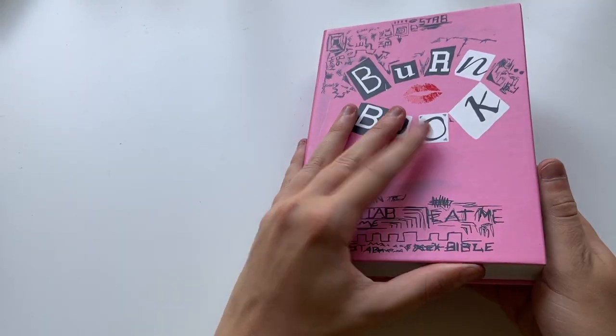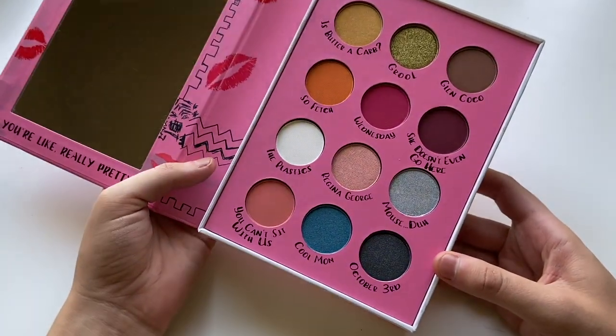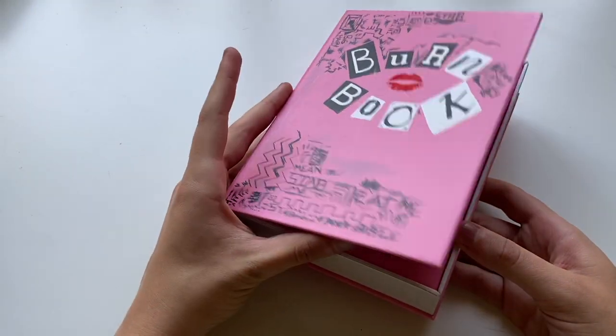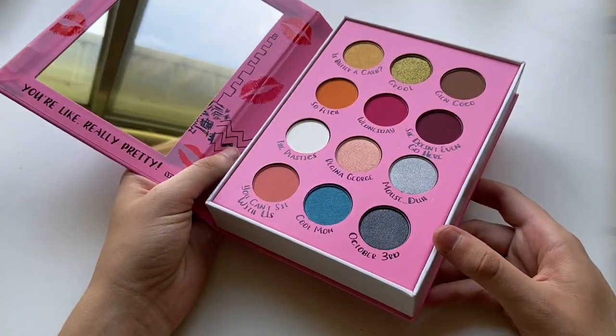And the last palette is my Storybook Cosmetics Burn Book palette. I really just use this as a display piece — I don't think I've ever actually used it, but it's pink, it's Mean Girls, and my room is themed pink, so I like to have it as a display item. That is all for today's video. I hope you guys enjoyed this little collection video, and I'll see you all in the next one. Bye!